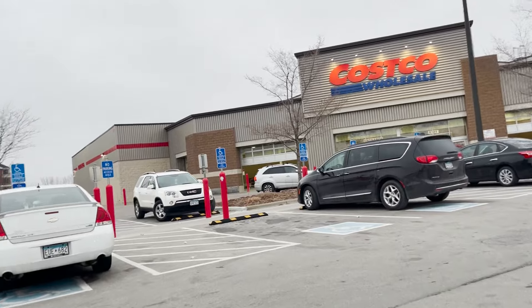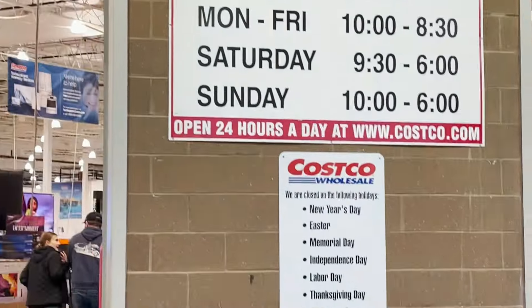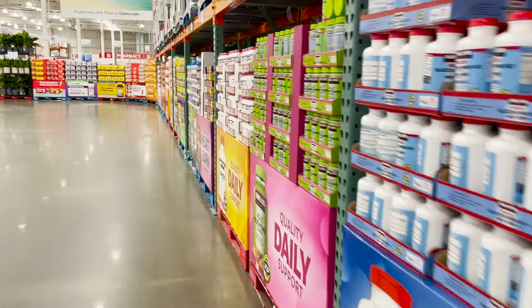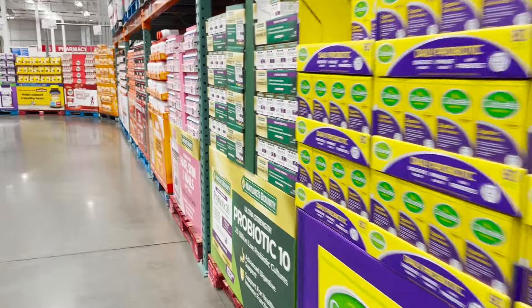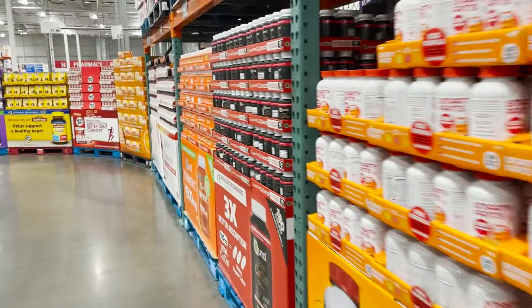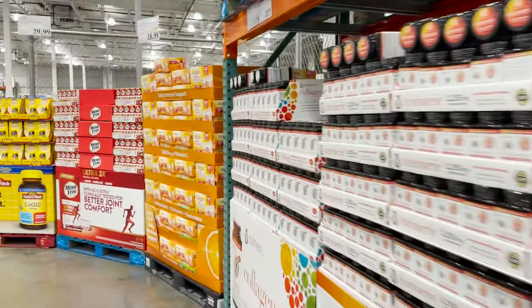I do want to start off mentioning that you do have to have a membership to be able to shop here, and I'm not exactly sure on pricing, but that is something I didn't hear about in Portugal. It could be there but I did not hear or see any kind of membership for grocery stores there.